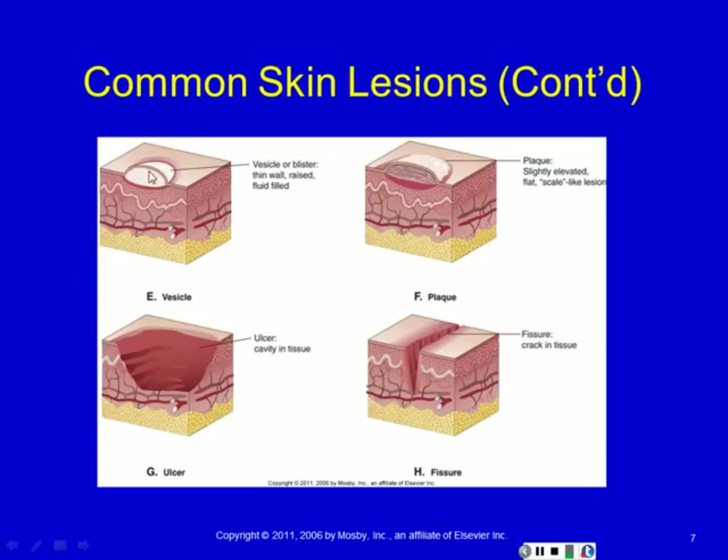Vesicles are the common lesion in chickenpox and also in herpes simplex. A plaque, which is what we see in psoriasis, is slightly elevated — it's a bit like a papule, only larger, and a plaque usually has a rough or scaly surface to it. I have a good picture of psoriasis that you'll see what a plaque looks like.